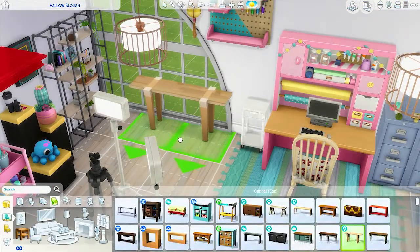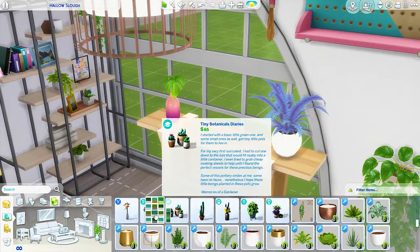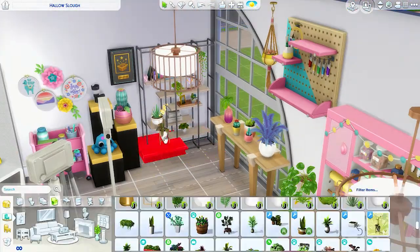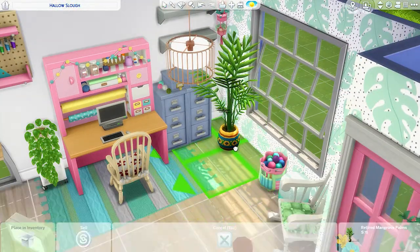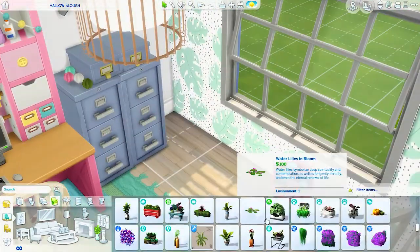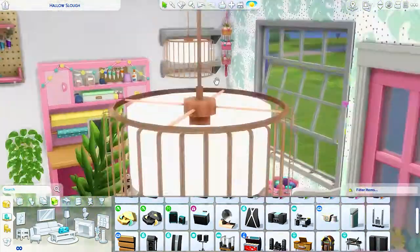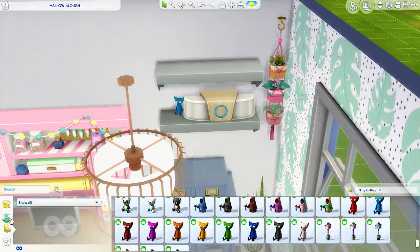I moved on to this little shelf which I really like — I found these knitting books a bit later on. They came with Nifty Knitting and they're in the debug catalogue. She's quite a successful businesswoman and very ambitious, so I imagine her reading a lot of inspirational books on management, leadership, and running your own business. She probably displays them proudly alongside all her knitting stuff, her awards, and her creative tools. I used a lot of clutter from both the Nifty Knitting pack and the Get to Work pack, and I think they worked quite well together.